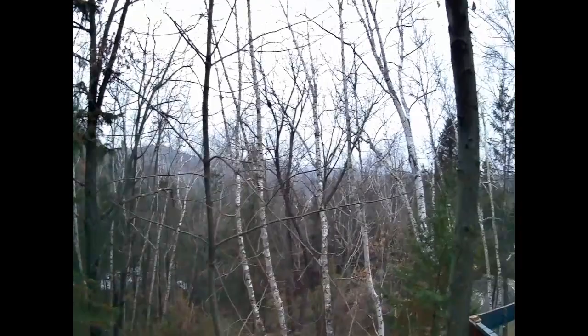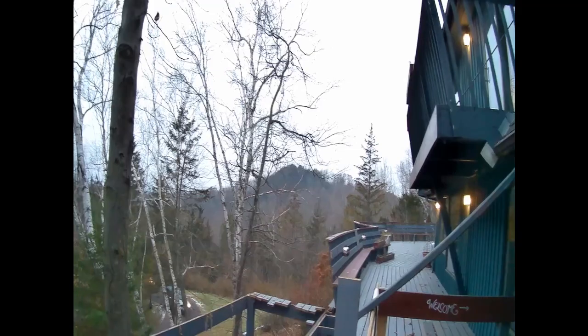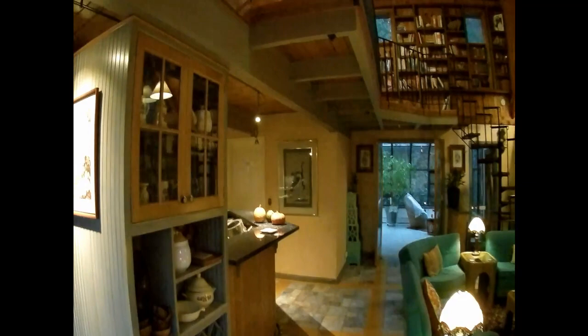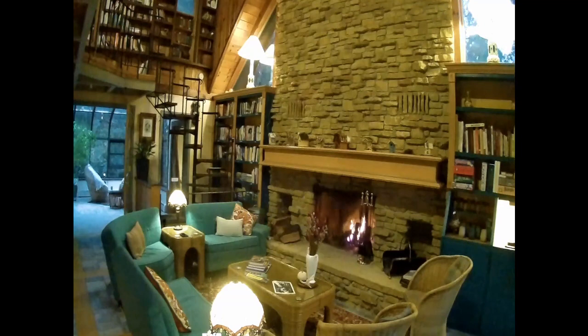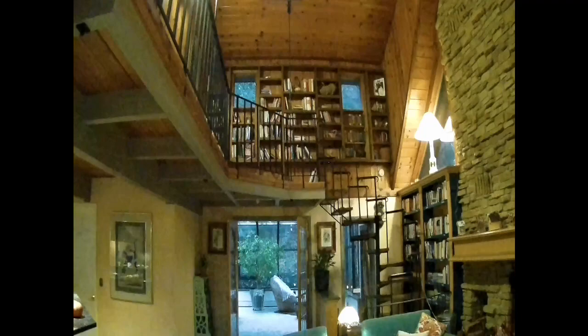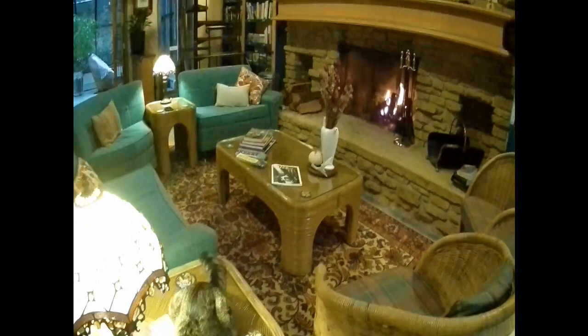We're going to start this little tour of this gem of a place called the Bird House Inn, located in Arena, Wisconsin, just south of Spring Green. They have an open house going on today so let's go in and take a look. They have this grand room here with a beautiful fireplace, and they also have the welcome cat named Rita.